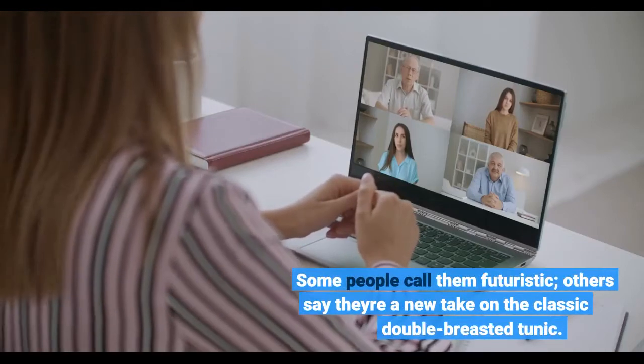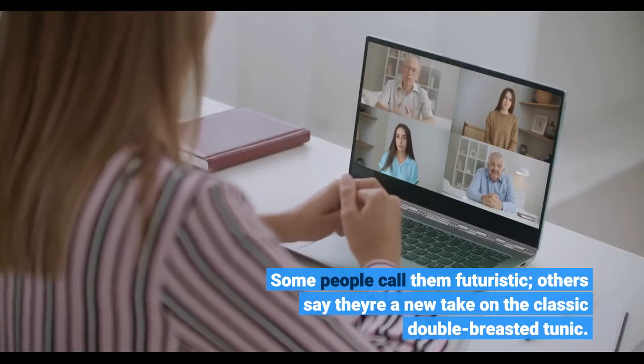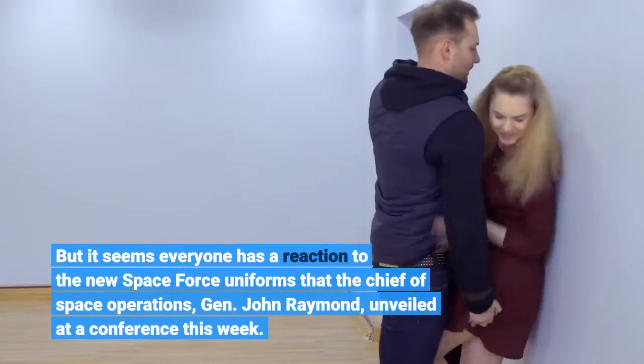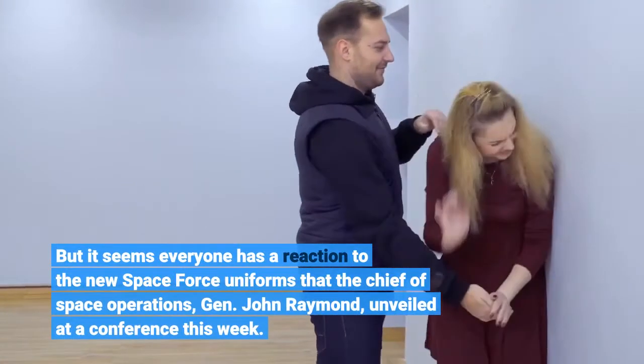Some people call them futuristic, others say they're a new take on the classic double-breasted tunic. But it seems everyone has a reaction to the new Space Force uniforms that the Chief of Space Operations, General John Raymond, unveiled at a conference this week.